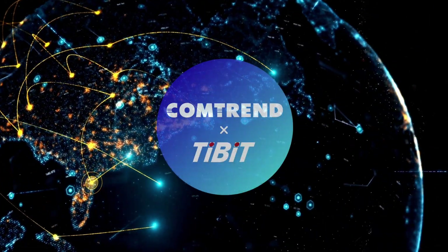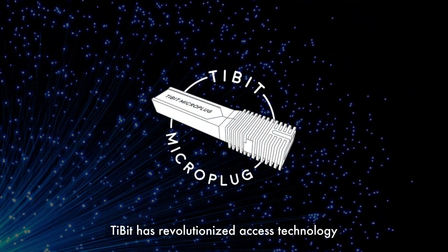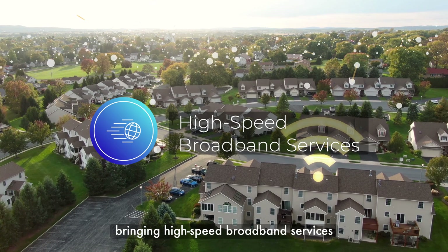Unleash the power of XGS-PON with Comtrend and Tibbett. A game-changing solution, Tibbett has revolutionized access technology, bringing high-speed broadband services to service providers at a fraction of the cost.